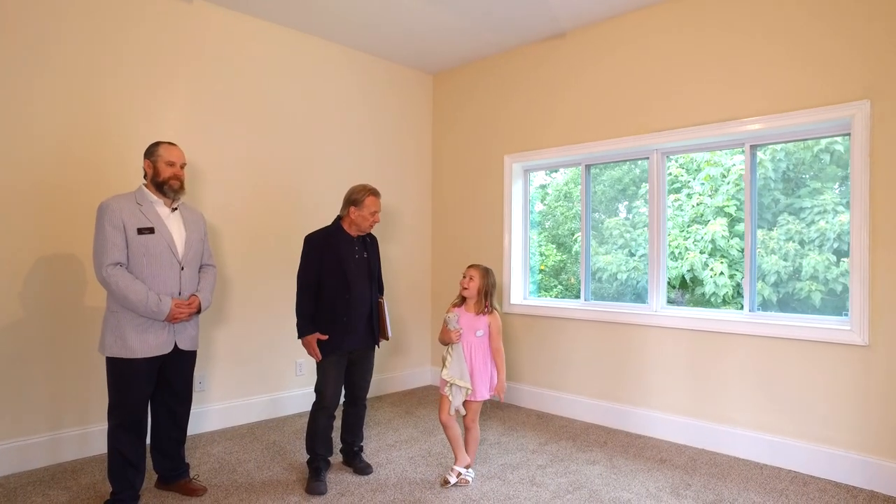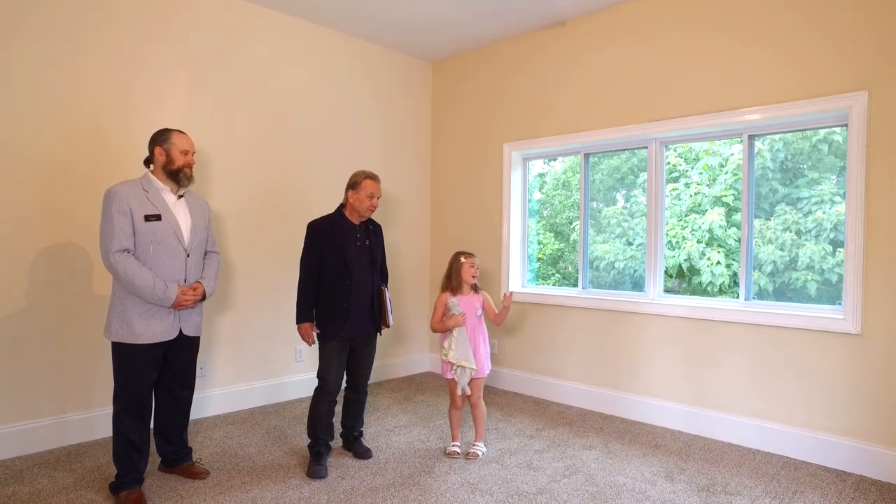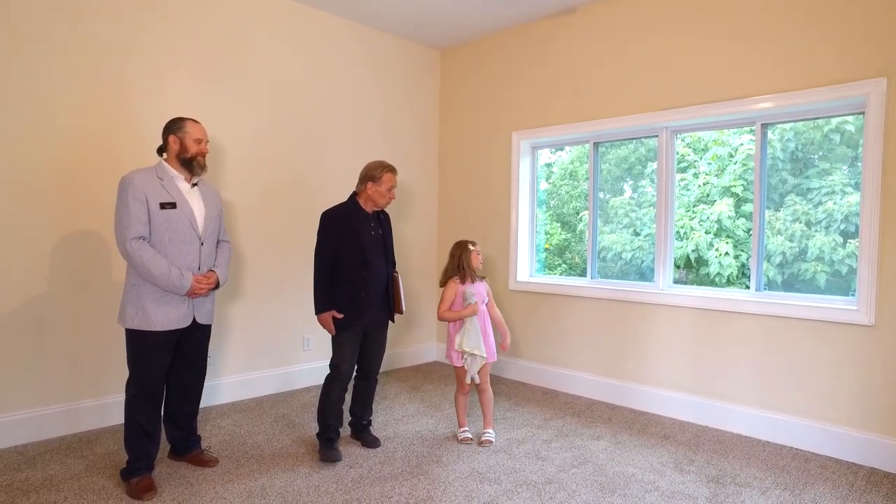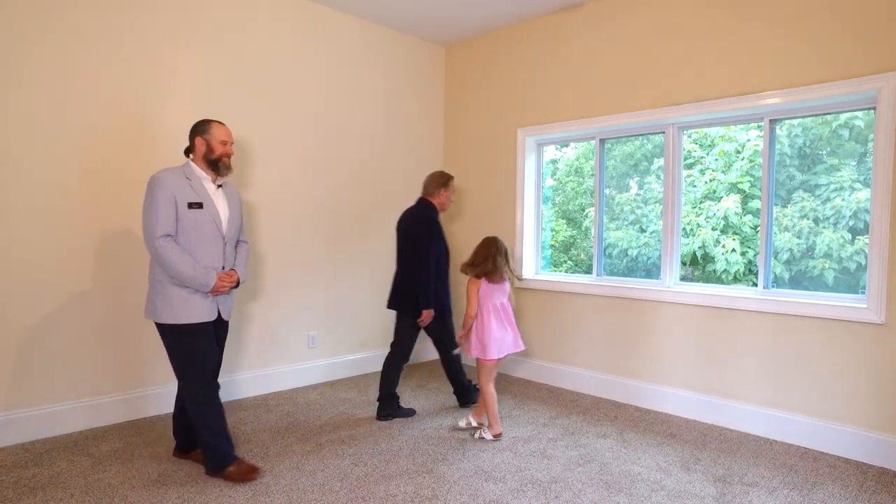What do you think of this bedroom? Not near as pretty, but it does have a hammock outside from the doors and the windows. And looking out here, you can see the pool.